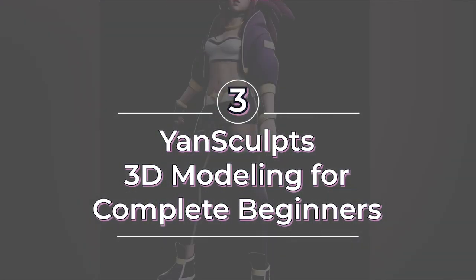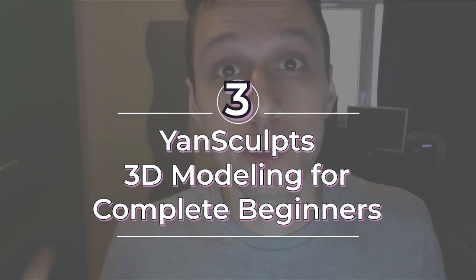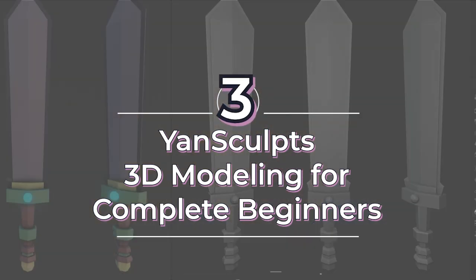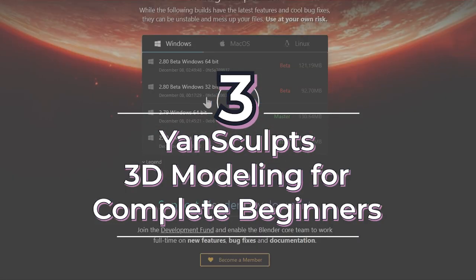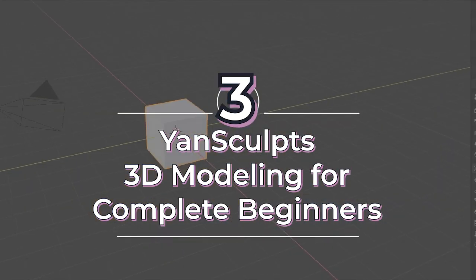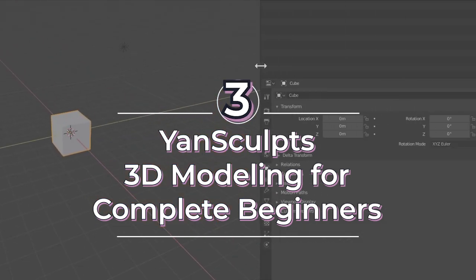I highly recommend giving his entire channel a look. Yan has hundreds of videos aimed at teaching you how to be a better artist in general. His modeling in Blender for complete beginners tutorial series is no different — in this two-part video series, Yan goes over the basics of Blender by taking you step by step to model a basic sword.